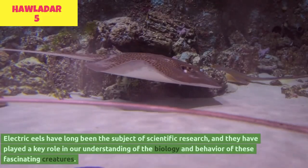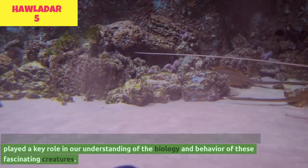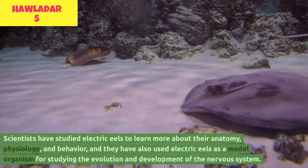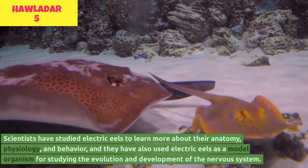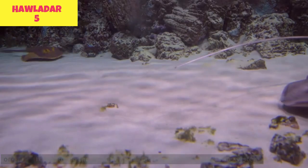Electric eels have long been the subject of scientific research and have played a key role in our understanding of the biology and behavior of these fascinating creatures. Scientists have studied electric eels to learn more about their anatomy, physiology, and behavior, and have also used electric eels as a model organism for studying the evolution and development of the nervous system.